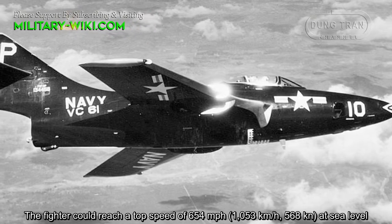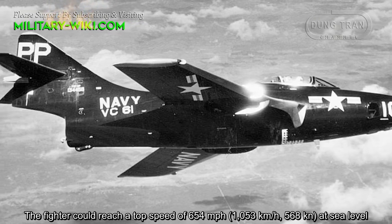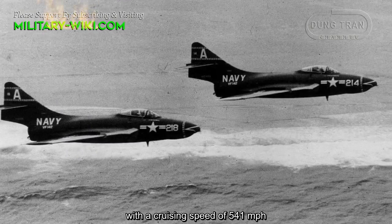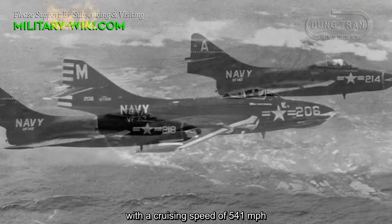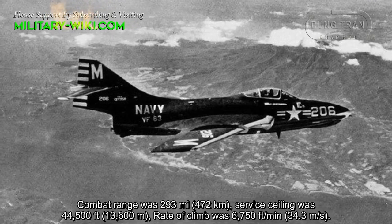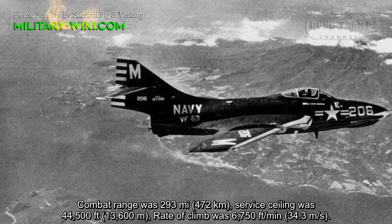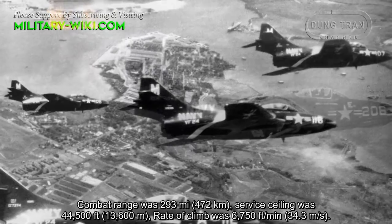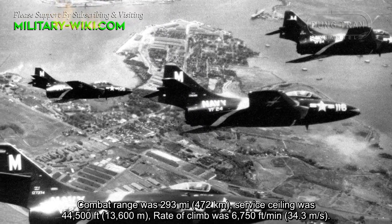The fighter could reach a top speed of 654 miles per hour at sea level, with a cruising speed of 541 miles per hour. Combat range was 293 miles, service ceiling was 44,500 feet, and rate of climb was 6,750 feet per minute.